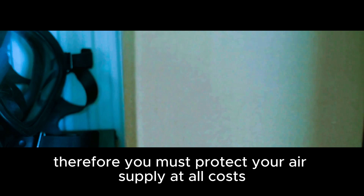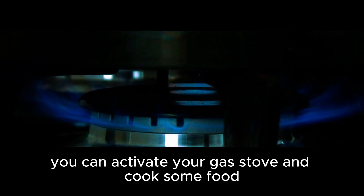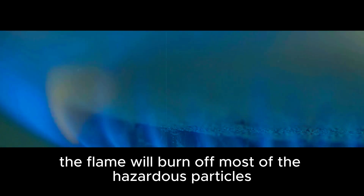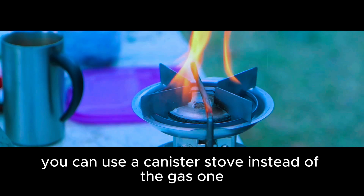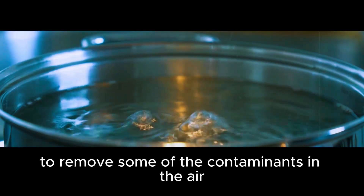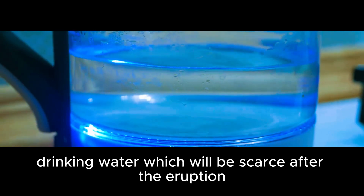Even though you might have survived the first moments of the eruption, the ash cloud will slowly suffocate you. Therefore, you must protect your air supply at all costs. You can activate your gas stove and cook some food — the flame will burn off most of the hazardous particles in the air. Just make sure your ventilation fan is turned on while you are doing this. Alternatively, you can boil water to remove some of the contaminants in the air. This will also give you a source of clean drinking water, which will be scarce after the eruption.